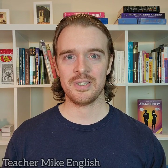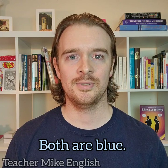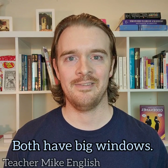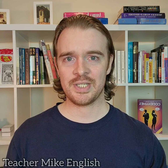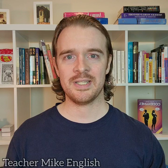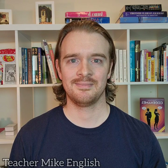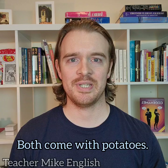We can start a sentence with 'both'. If we have two blue houses with big windows, we can say: 'Both are blue.' 'Both have big windows.' If there are two delicious chicken and potato options for dinner, we can say: 'Both are delicious.' 'Both come with potatoes.'